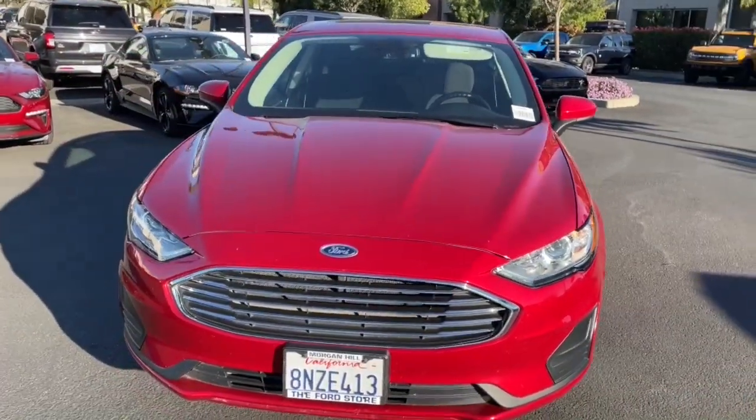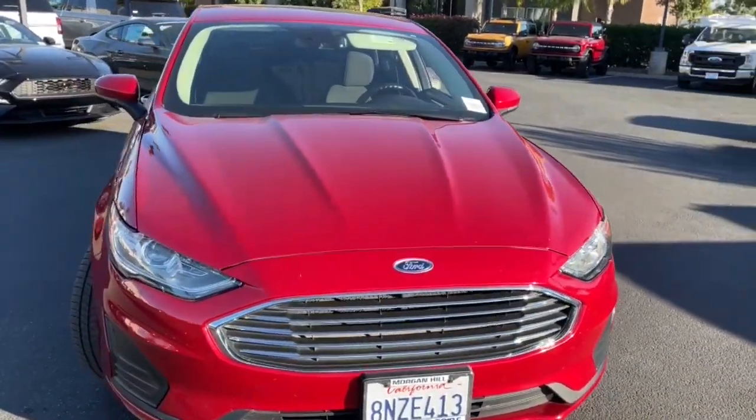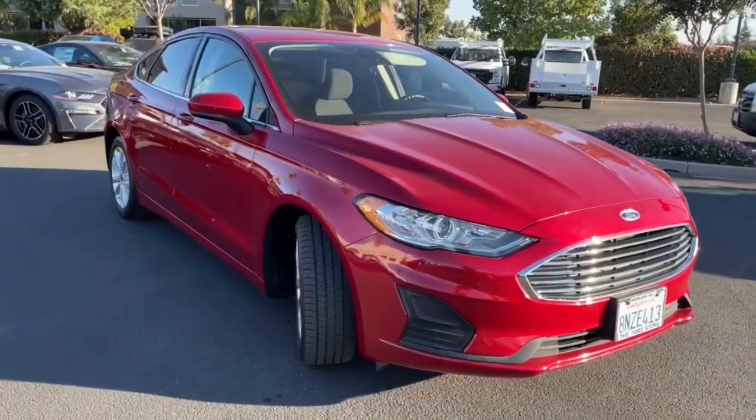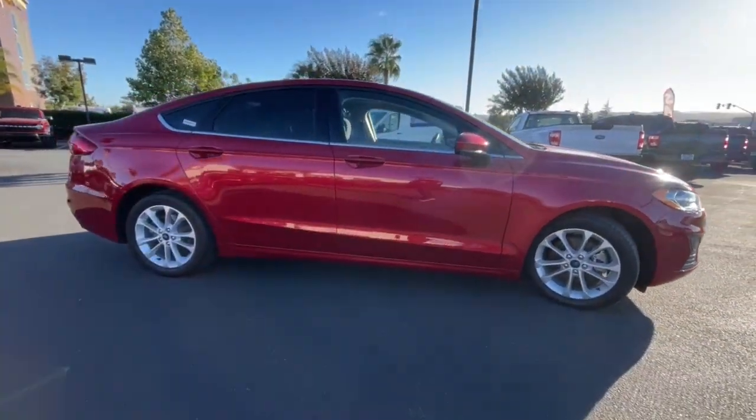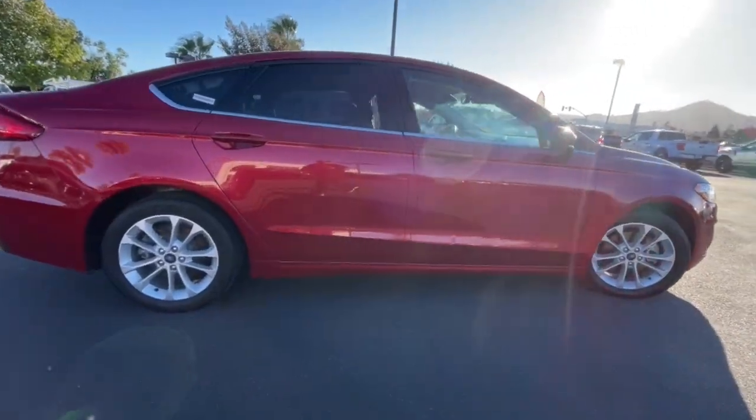Your next car could be the 2020 Ford Fusion. With less than 35,000 miles on the odometer, this vehicle provides excellent value. Take a closer look at this comfortable, stylish Fusion.